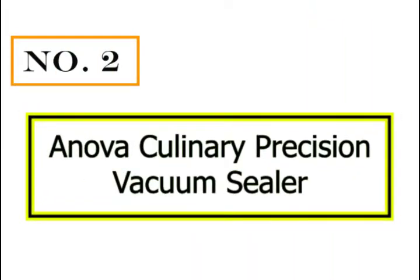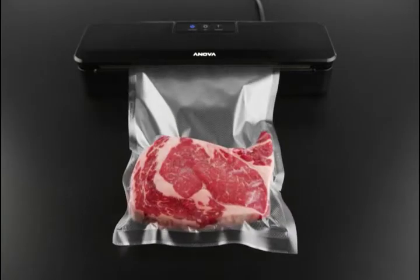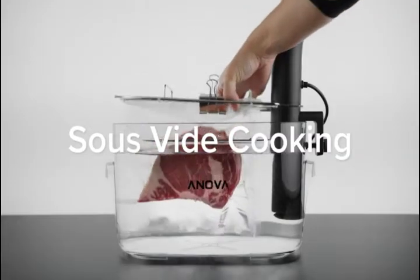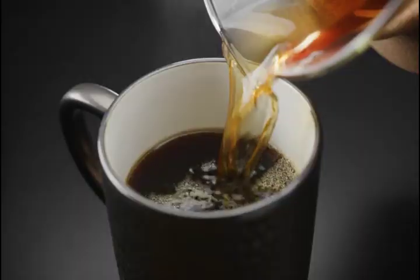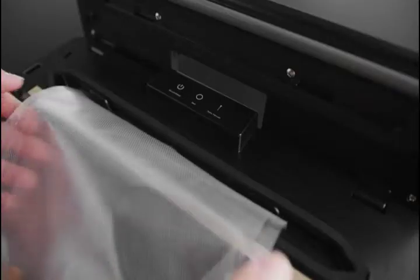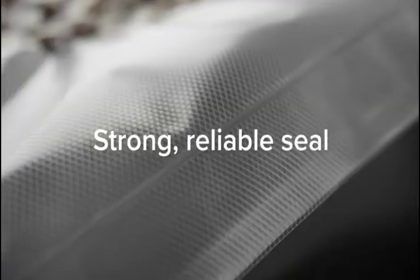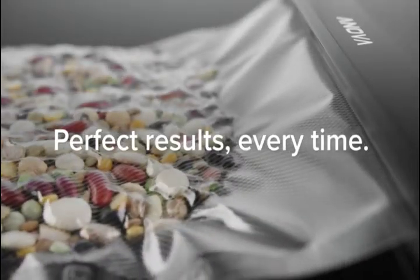Number 2: Anova Culinary Precision Vacuum Sealer. If you're looking for a compact design that's easy to carry and yet offers features of an excellent vacuum sealer, this is your product. The Anova Vacuum Sealer is all about precision because of its size and high efficiency. The simple design allows you to efficiently pulse and vacuum seal your fish and game, and more. While you may need to carry the bag storage and cutter separately, the compact vacuum sealer is also great for carrying around when you go hunting.